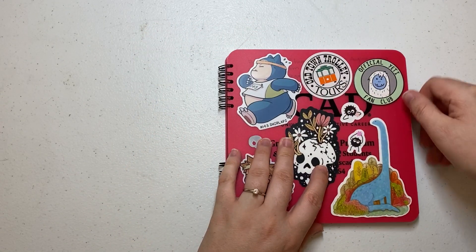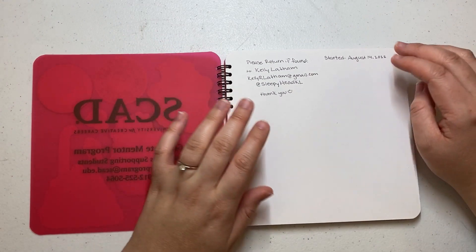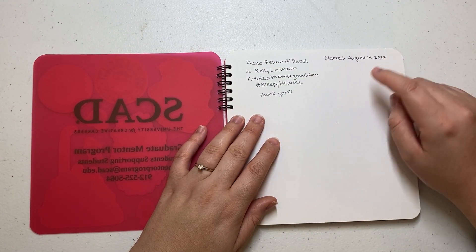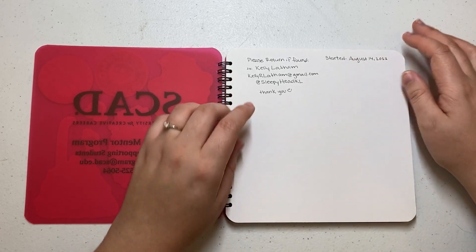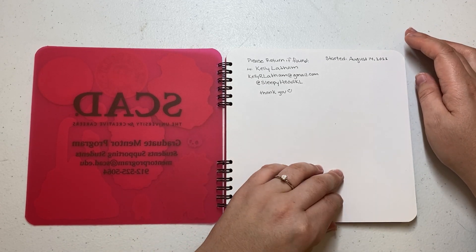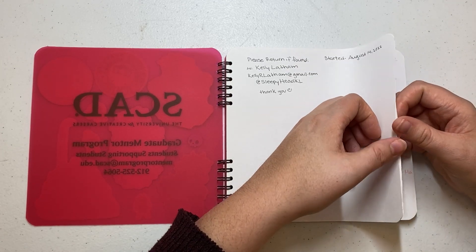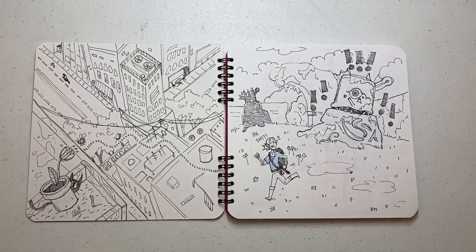So let's open it up. It started August 14th, 2022. I skipped the first page always and I put my contact info in case it's lost — it can get back to me if a nice person finds it. And then I just jumped right in. So here we are, spread number one.